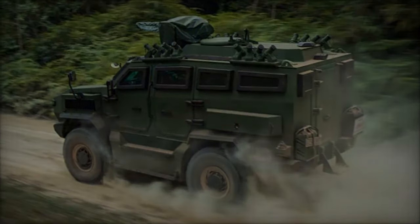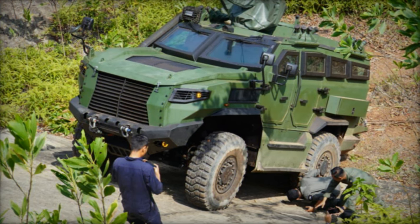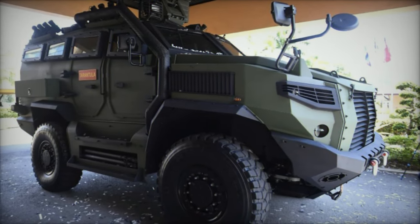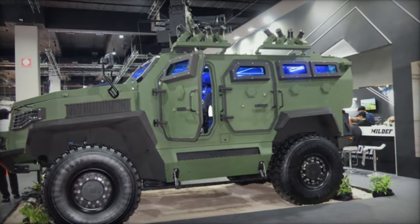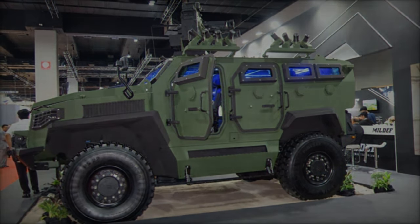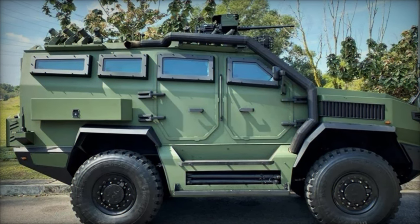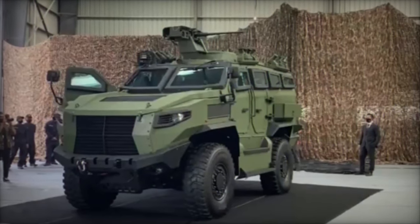Weighing in at 14 tons and propelled by a robust 7.2-liter turbocharged Caterpillar engine generating 330 horsepower and 1,116 newton-meters of torque, the Tarantula achieves speeds of up to 110 kilometers per hour, ensuring rapid maneuverability across diverse terrain. Compliant with NATO STANAG 4569 standards, the vehicle offers ballistic protection equivalent to STANAG 4569 Level 2 for both ballistic and artillery threats, augmented by mine blast attenuating seats to safeguard occupants in the event of an explosion.